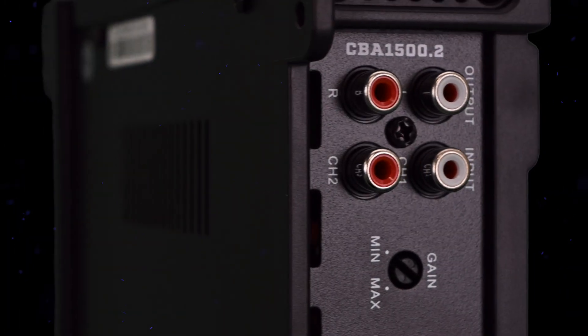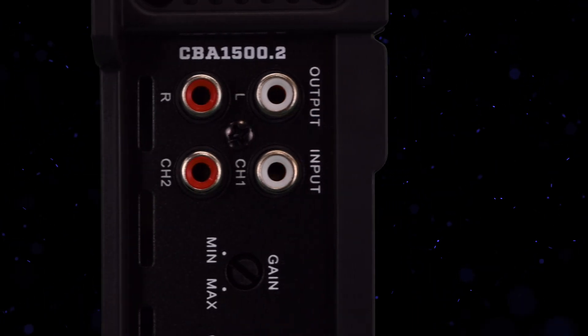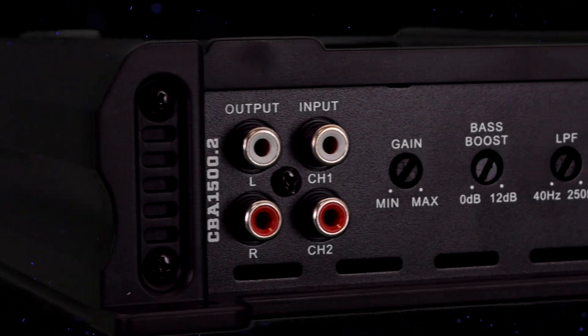Equipped with RCA inputs and outputs, this amplifier provides seamless integration with your setup, allowing you to expand your sound system with ease.